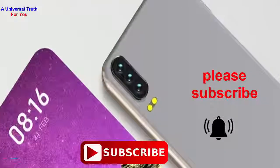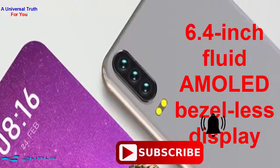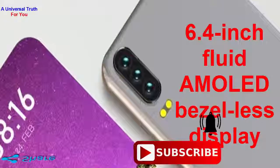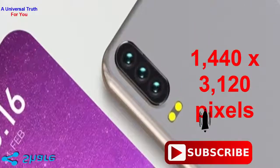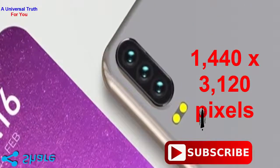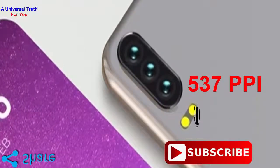First, let's discuss its display and camera features. Xiaomi Mi Mix 4 comes with a stunning 6.4-inch Fluid AMOLED bezel-less display. It has a screen resolution of 1440 by 3120 pixels with a pixel density of 537 ppi. The screen of this device is protected by Corning Gorilla Glass.